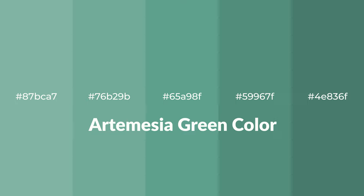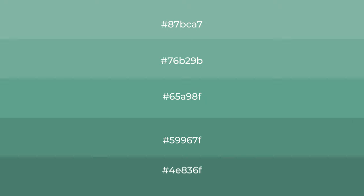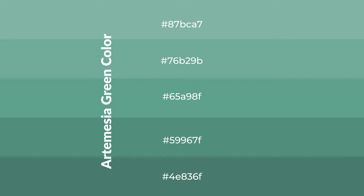Cool shades of artemisia green color with green hue for your next project. To generate tints of a color we add white to the color, and tints create light and exquisite emotions.